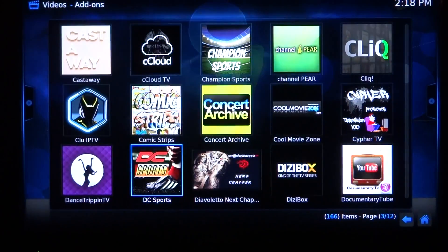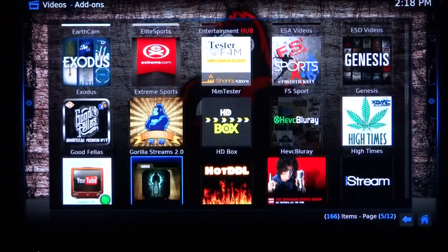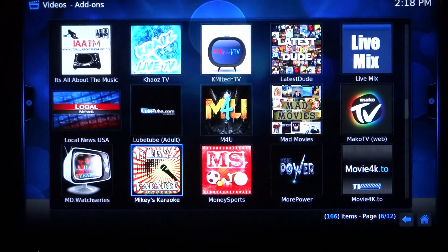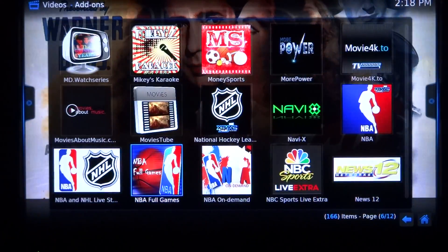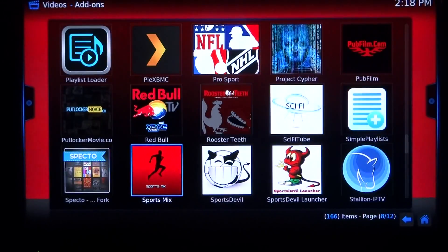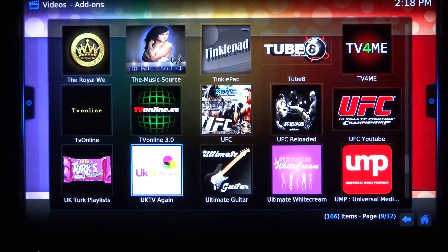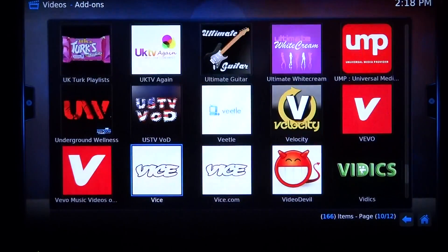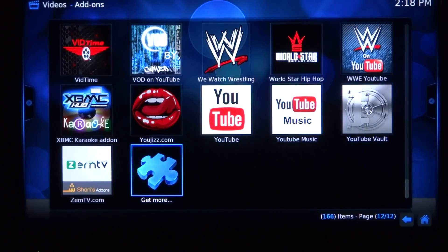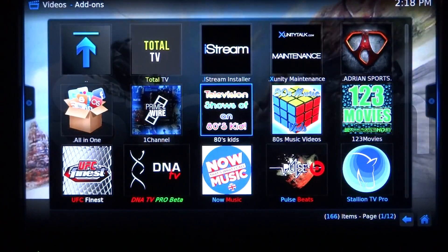I'm just going to move through this right now just to show you what we offer. It's 166 add-ons at the moment — we add and remove a couple here and there. When they aren't good we take them out; the great ones we add in and post on our website with specific instructions on how to add them. When it's an epic add-on we make sure you know about it. These are all the video add-ons programmed in, including about seven adult ones with search engines.